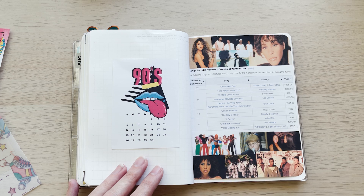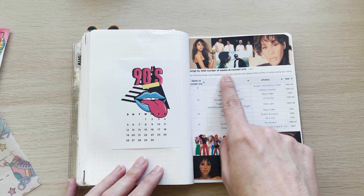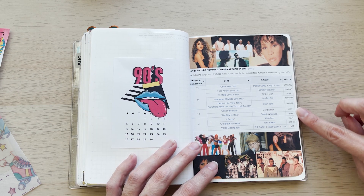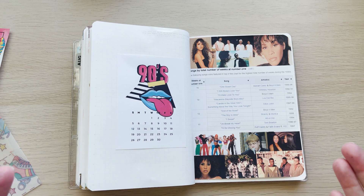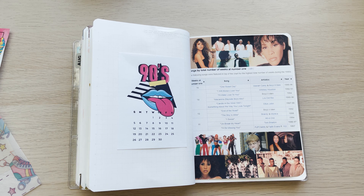Instead, I went on Wikipedia and found a list of songs by total number of weeks at number one in the 1990s. It shows you the year and for how many weeks each song was number one. As I was going through these songs, I was instantly transported back to that time — I was in my teens in the nineties, and so many memories came flooding back. It was excellent.